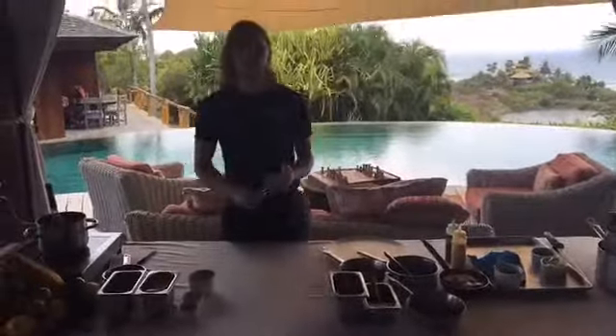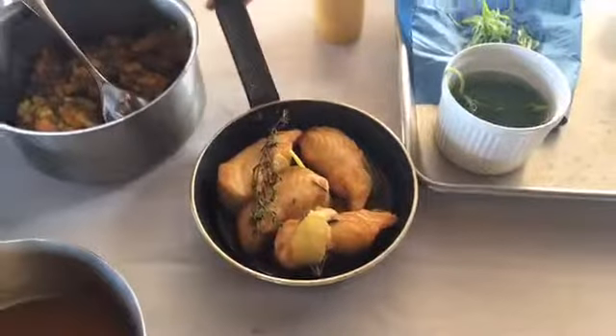Hey guys, I'm Josh Bingham. I'm a sous chef from Necker Island. We're doing a dish today from the Starbuck Canteen. What we've got — we've been doing Mahi Mahi, it's a local fish from Tortola.